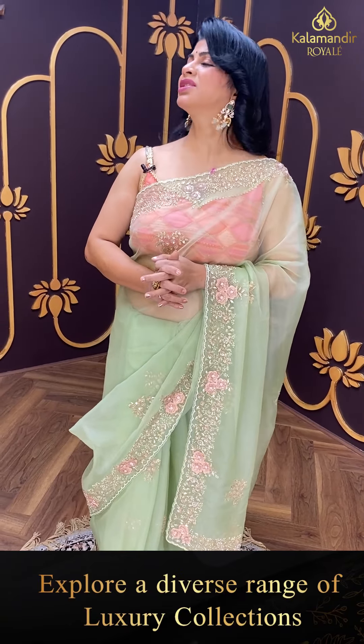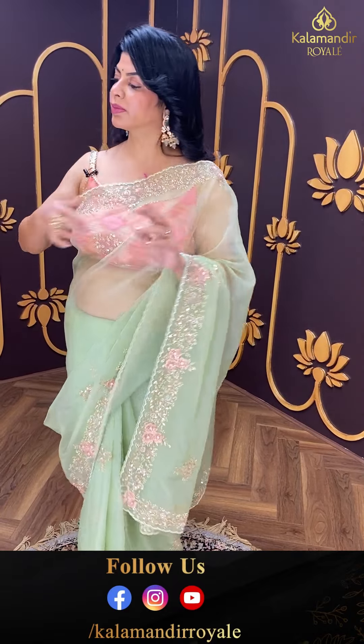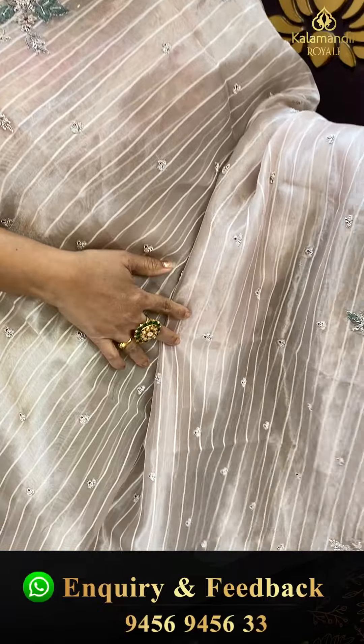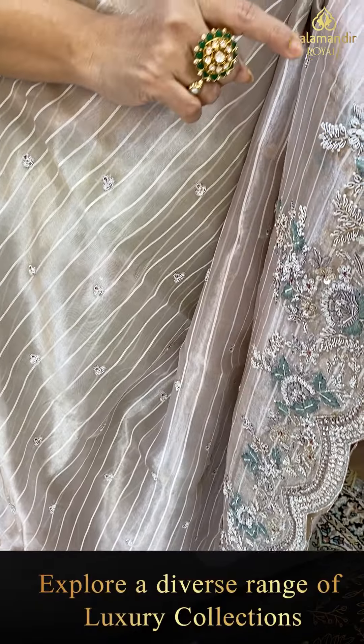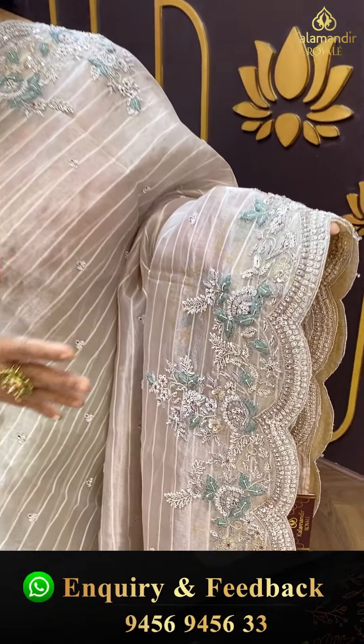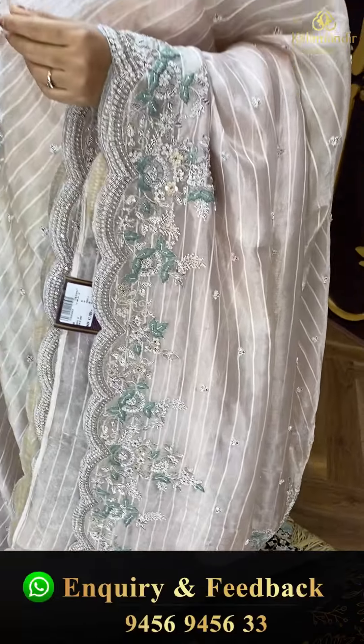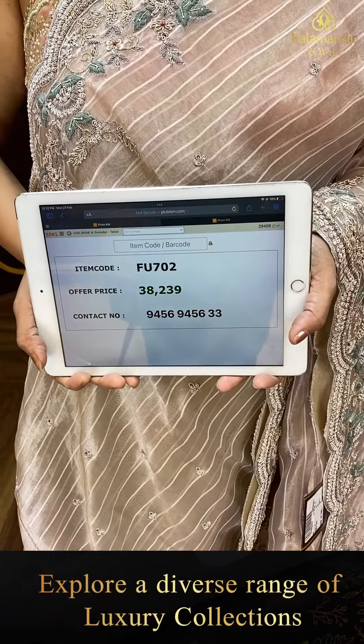These are heavy sarees — perfect for cocktail parties, evening birthday parties, wedding parties, reception parties, and kitty parties. Next saree — fancy, lovely kora tissue shimmery with nice stripes, zardozi buttas, and zardozi cut work border with thread work, zardozi sequins, and pearls. Cut work pallu ending up with a nice tissue blouse — readymade blouse with full of work, front, back, and sleeves. Pricing: 38,239. FW 702 is the code.